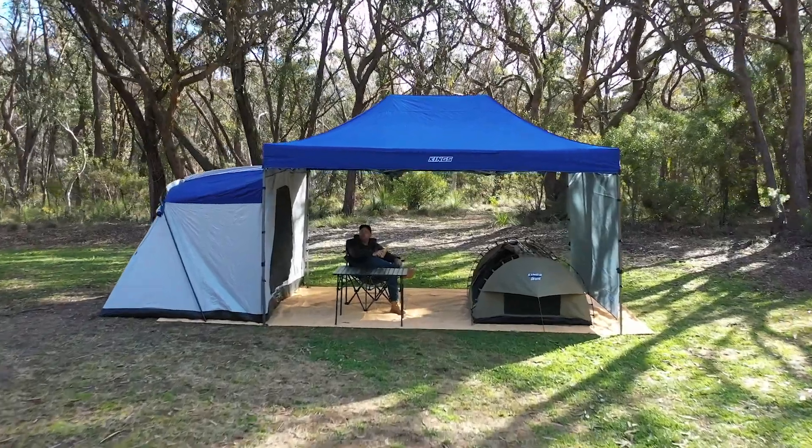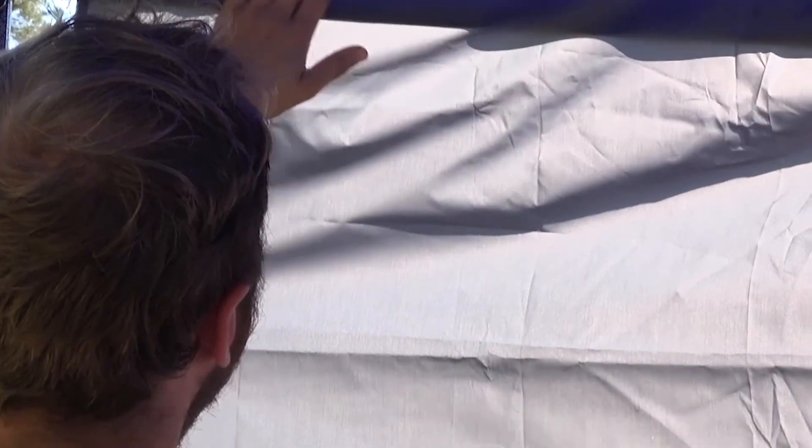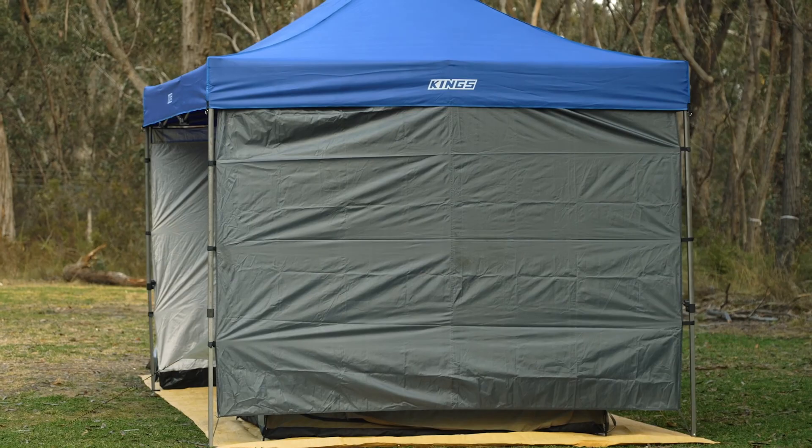Make sure you don't miss our camping combos video to see the cracking bits of gear available for your new 4.5 metre by 3 metre gazebo to customise it to suit your own needs perfectly.